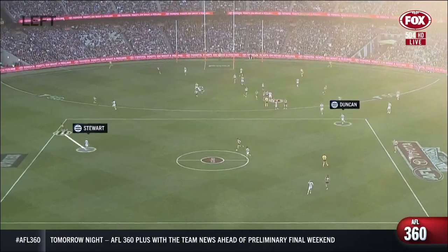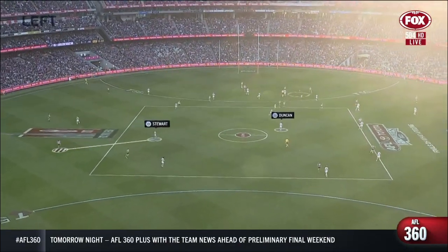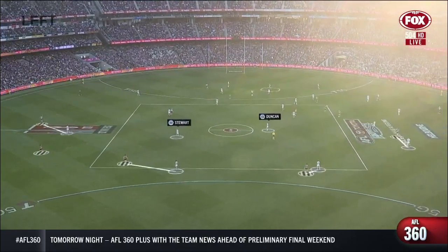It's funny because when you actually look at it, no team in the history of the game has conceded less points off turnover, ever recorded. So when the game is in motion and it's a turnover game, they are the best we've ever seen at stopping scores. So we ask: why, how? I know we talk a lot about Tom Stewart and De Kooning, but what is fascinating when you keep watching Geelong is no two looks are ever the same.